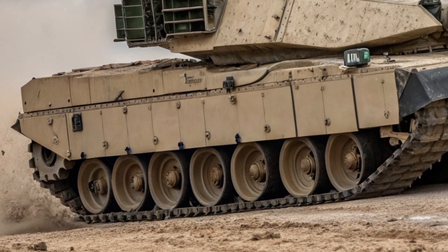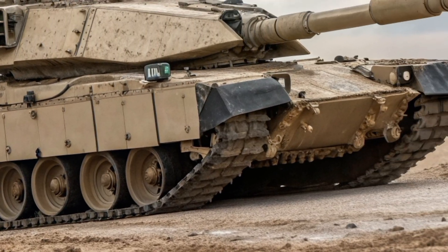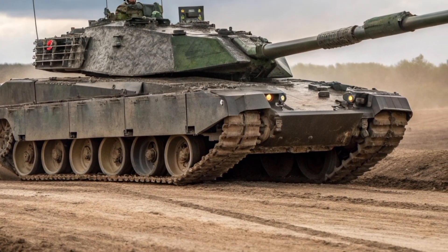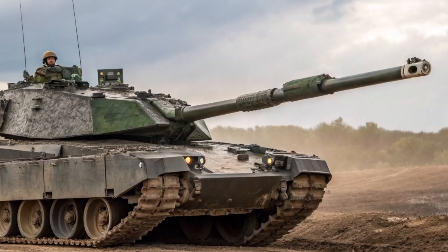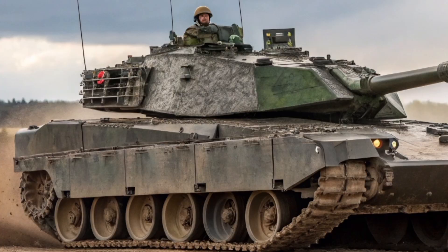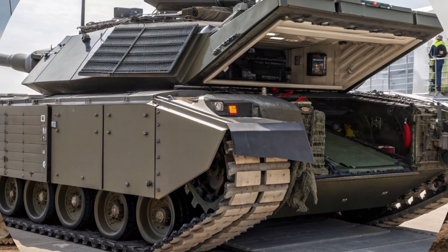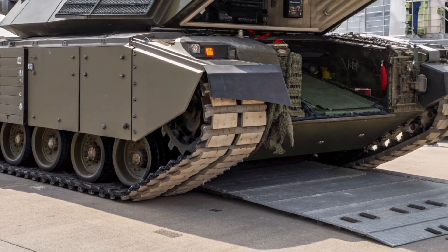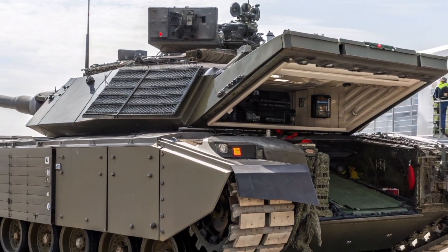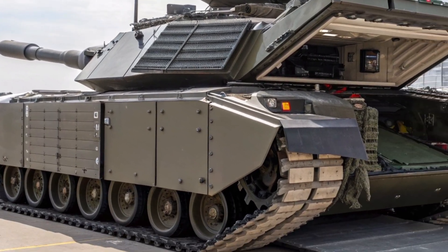Let's talk about production. In 2021, the UK Ministry of Defence signed a contract worth about £800 million with RBSL to deliver 148 Challenger 3 tanks. The first prototypes have already undergone testing, and full-scale production is ramping up at the historic factory in Telford. Each tank will be hand-built by skilled British engineers, combining traditional craftsmanship with cutting-edge technology. The goal is to have the first operational units delivered to the British Army by 2027. Prototypes are already being tested under rigorous conditions, including live fire exercises, extreme temperature trials, and networked combat simulations.